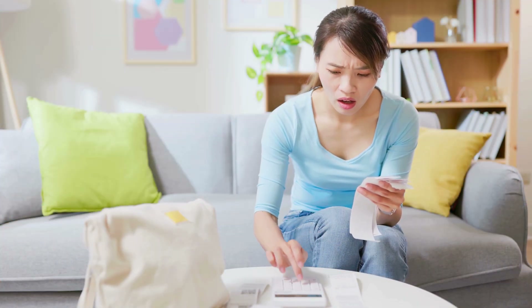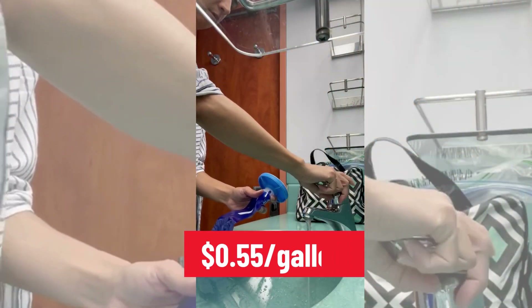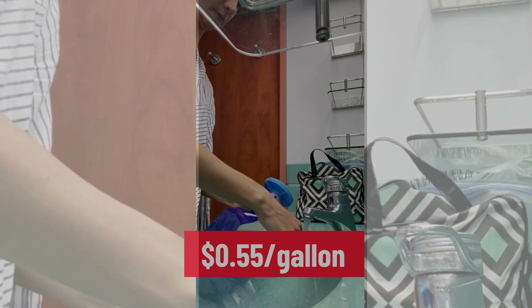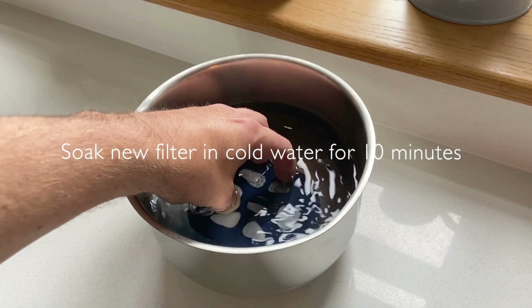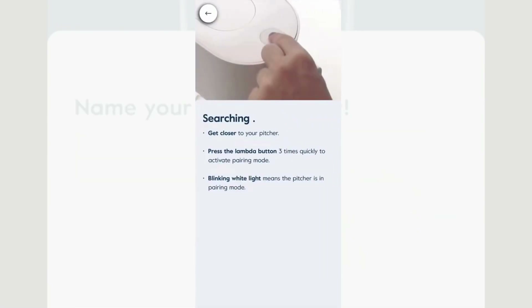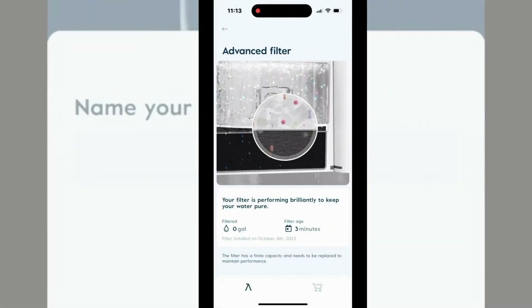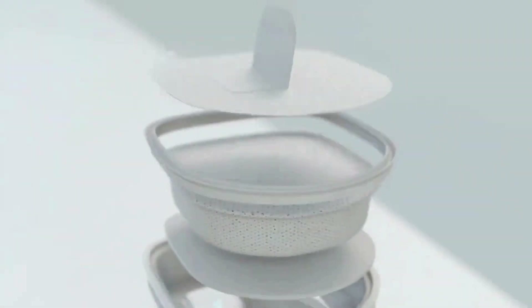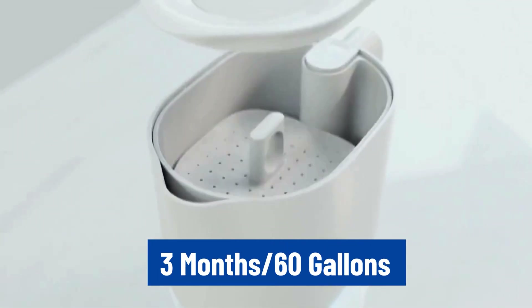Clearly Filtered pitcher has a higher long-term maintenance cost, with filter cartridges priced at $0.55 per gallon. On the contrary, setting up the Lark Purivis pitcher is an easy task. First, soak the filter for 10 minutes, charge the UV battery overnight, then download the Lark app and pair it with the pitcher via Bluetooth. The app isn't essential, but it helps track the UV battery and filter life. The Lark Purivis filter lasts for 3 months and can handle up to 60 gallons of water.